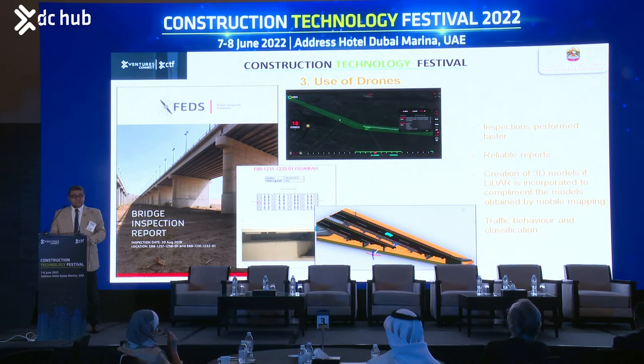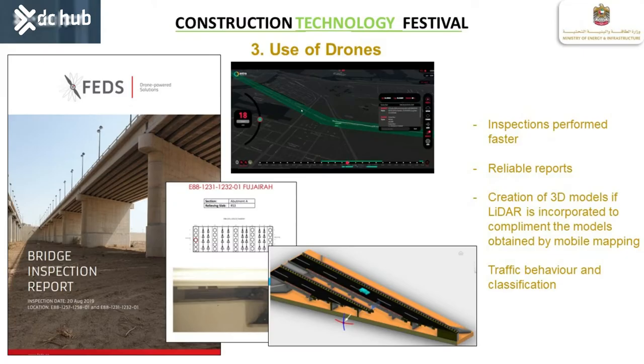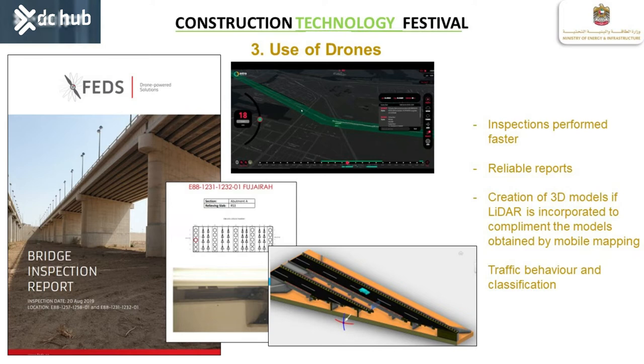Regarding the use of drones, we use them for bridge inspection. I have been doing bridge inspection for the last 15 years. At the beginning I didn't believe in this technology, but from the time I started using it until now, saving on time and resources is really well achieved. We have reliable reports, and from that point, we can create 3D models with LiDAR to incorporate all the information generated in these inspections.